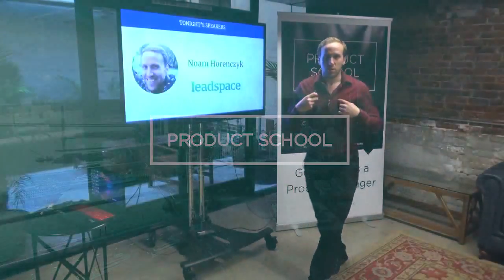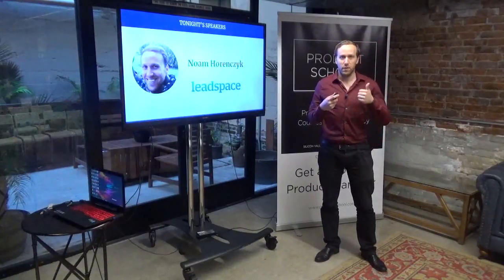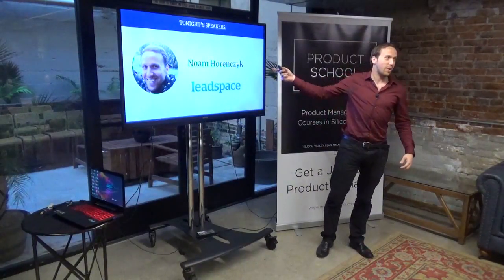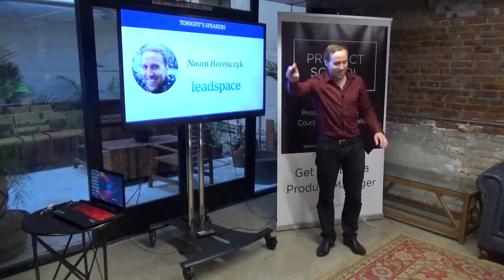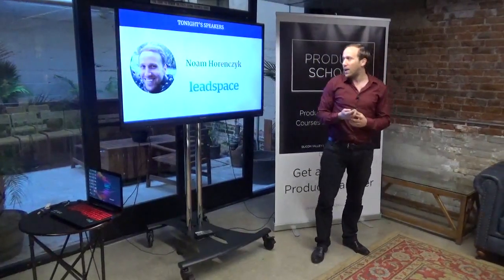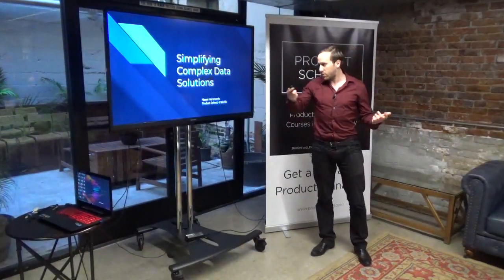Hi everyone. I just want to do a little test that you can hear me. I'm Horenczyk — it's hard to say. I work at Leadspace and I'm going to talk about simplifying complete data solutions.